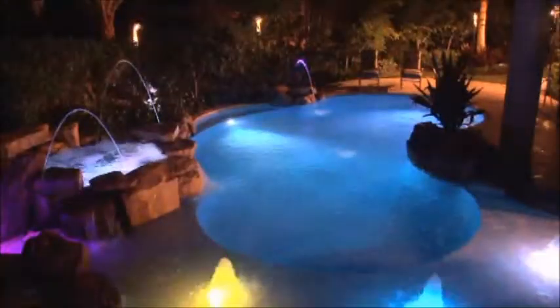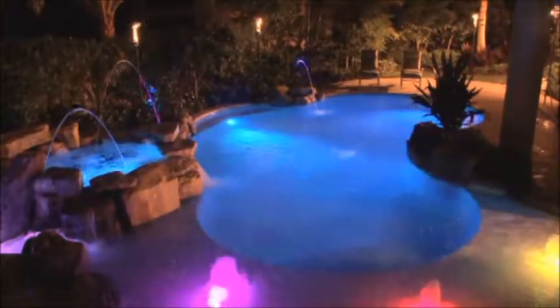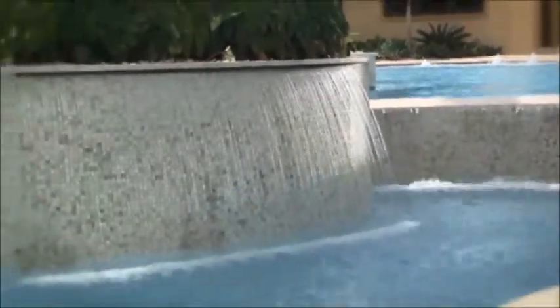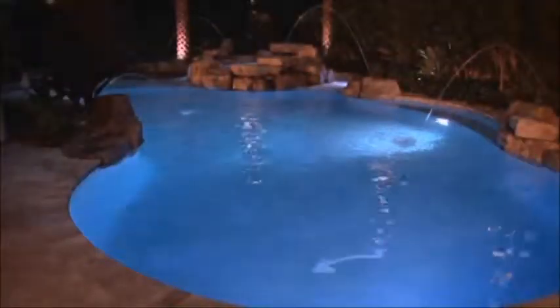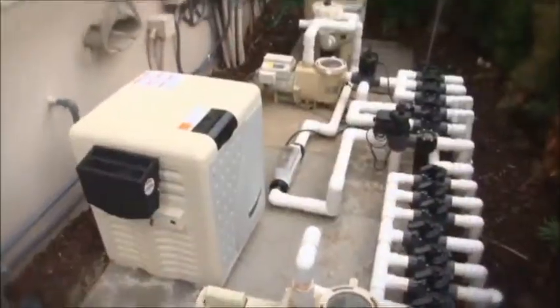Easy-touch pool and spa control is the advanced yet affordable way to create the backyard experience you desire. It allows you to control heaters, lights, waterfalls, fountains, and landscape lighting — up to 8 functions in all — so you can enjoy your downtime without repeated trips to the equipment pad.